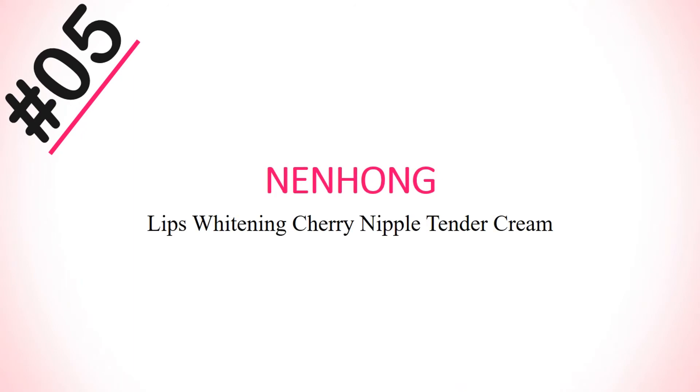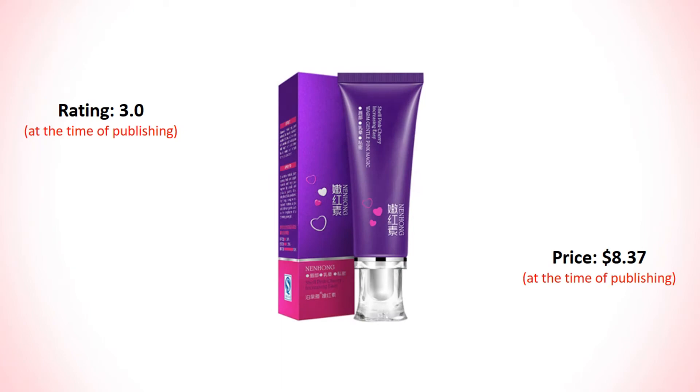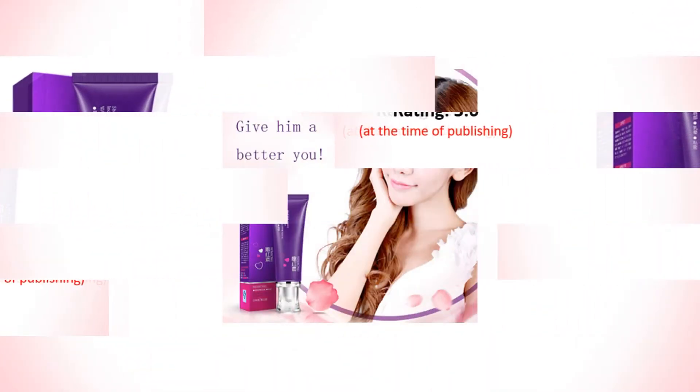Number 5: Nil Home Lip Whitening Gel Nipple Tender Pink Body Skincare Cream. Its rating is 3.0 and price is $8.37.